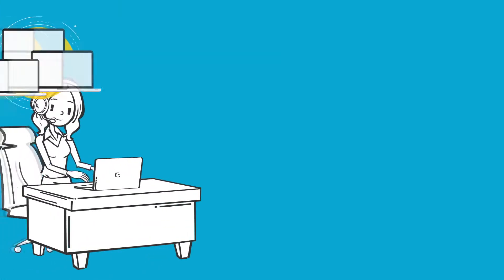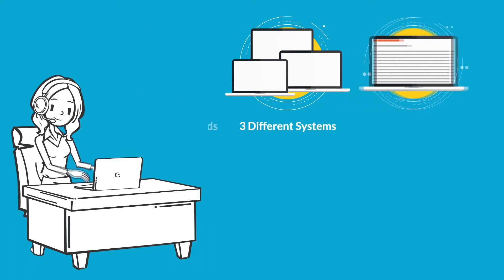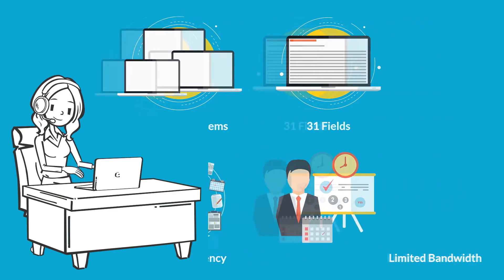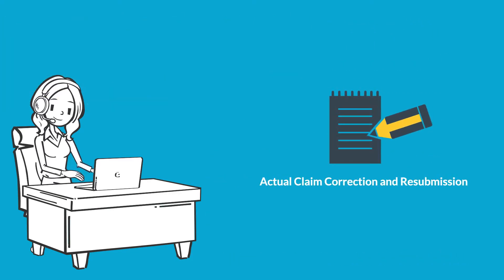During this process, the advisor works with three different systems with over 31 fields between them, resulting in reduced efficiency and limited bandwidth to focus on actual claim correction and resubmission.